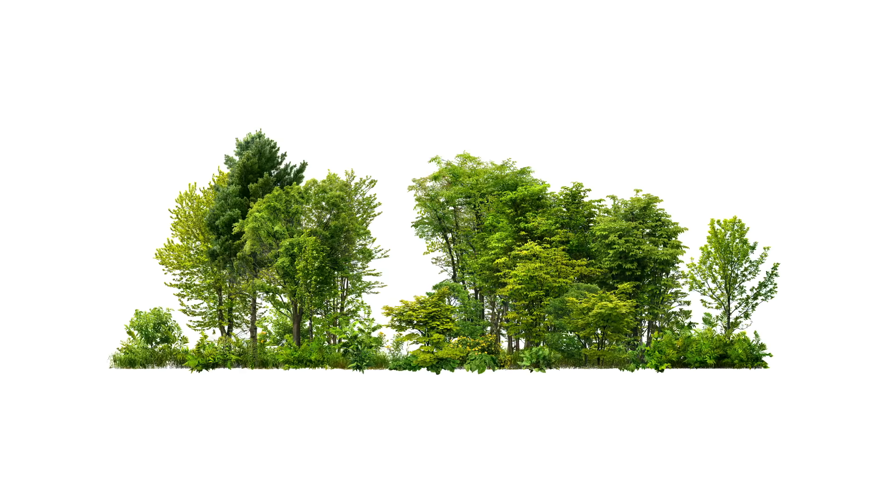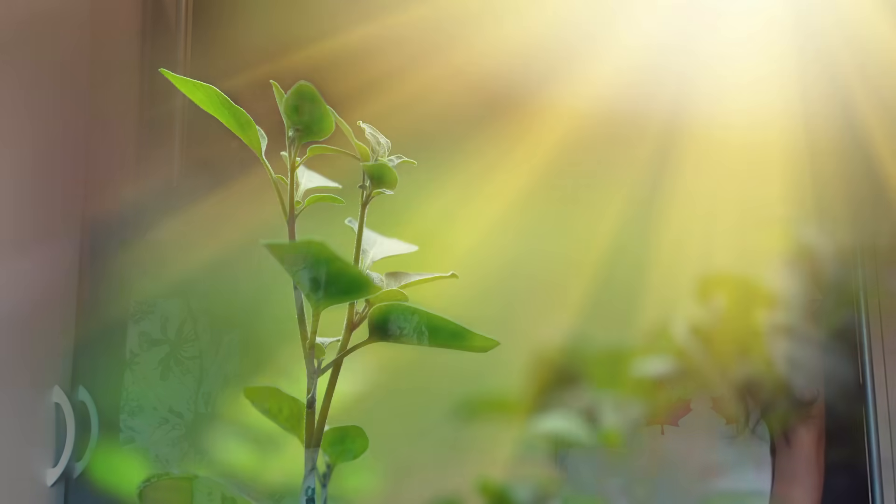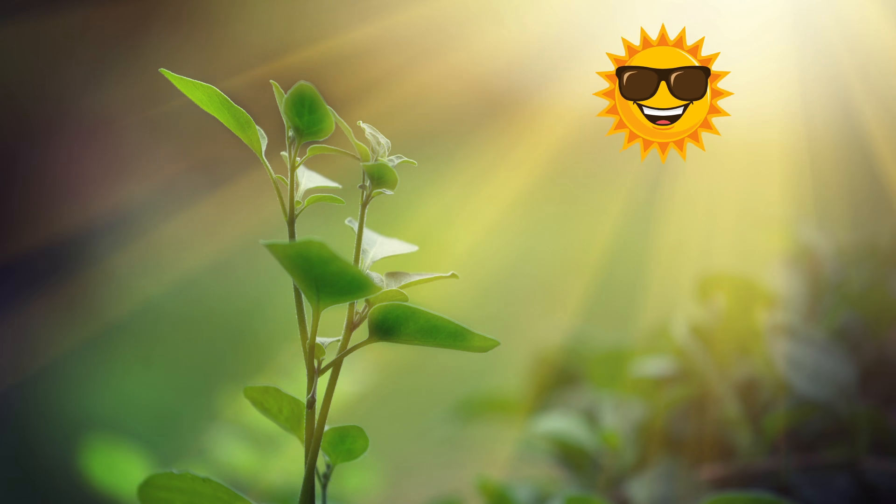In the spring and summer, deciduous trees — which are trees that usually drop their leaves in the fall — usually have green leaves. And that's because of a pigment called chlorophyll. Chlorophyll is essential to the process of photosynthesis. That's where plants actually create energy using sunlight. Trees produce lots of chlorophyll during the spring and summer months when there's warmer weather and longer periods of sunlight.